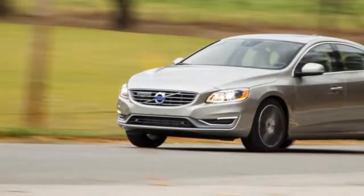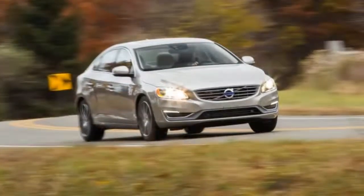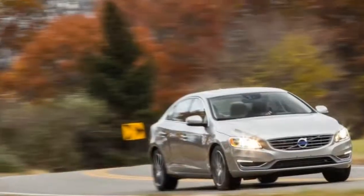Lows: still not as roomy as some mainstream midsize sedans, less fun than an R-Design or Polestar, and high-tech safety features can be intrusive.